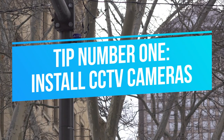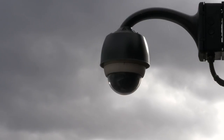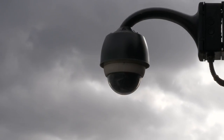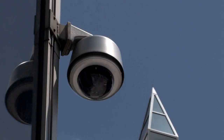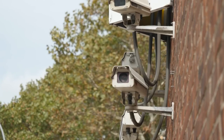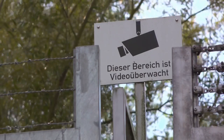Tip number 1: Install CCTV cameras. The easiest way to avoid farm theft is to install CCTV cameras at your premises, making sure that all the area of your farm is covered by them, especially the area around the shed. Also, make sure the cameras are installed at hidden places so that thieves are unable to break or damage them. CCTV cameras can also sync with mobile phones, making it easier for you to monitor your farm all the time, even if you're far away.